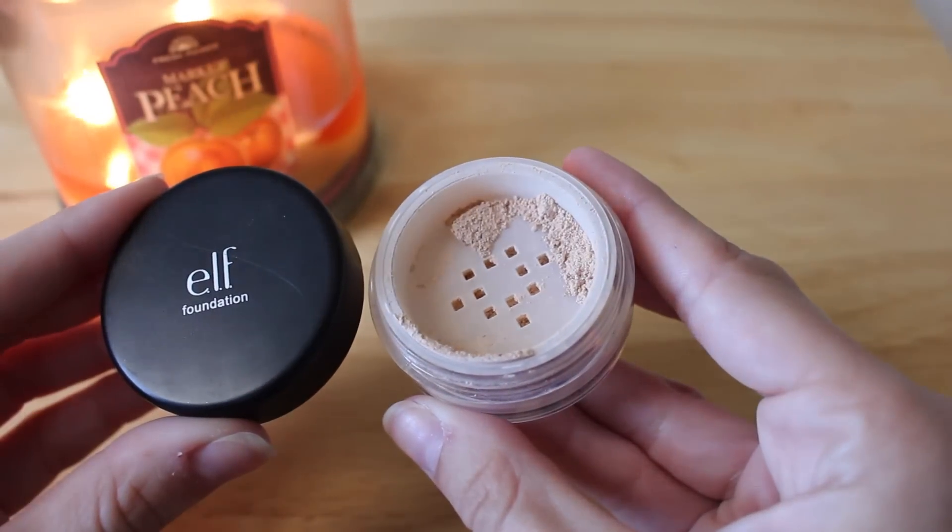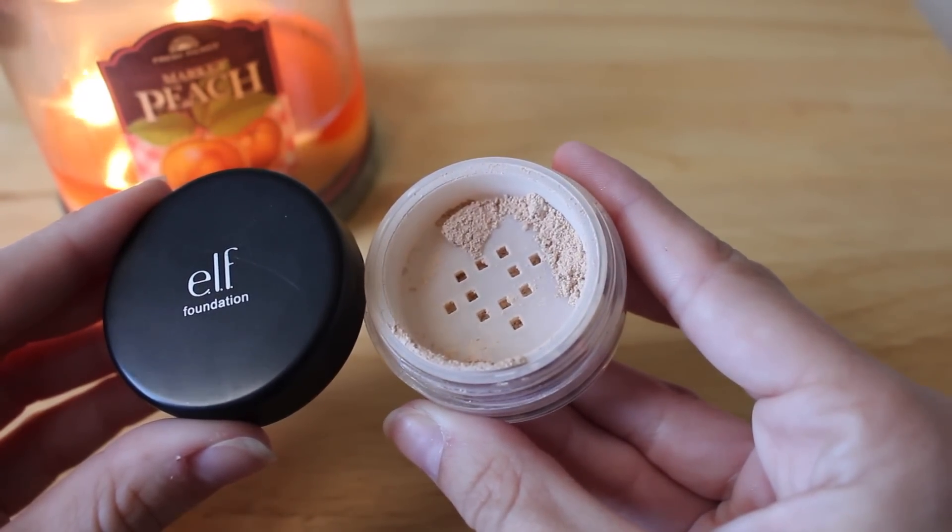This next one I forgot I had, and when I pulled it out I was like 'I used to love this.' It's the ELF Mineral Foundation in porcelain — I also have the one shade darker. It works just as well as the Bare Minerals foundation. It's great if you don't want to wear foundation but need a little coverage — I'll use a tinted moisturizer or BB cream and throw this on top, and it looks as good if not better than foundation. The coverage is perfect but it doesn't look cakey — it looks like perfect skin. It's around $5 or $6, and it has SPF 15.